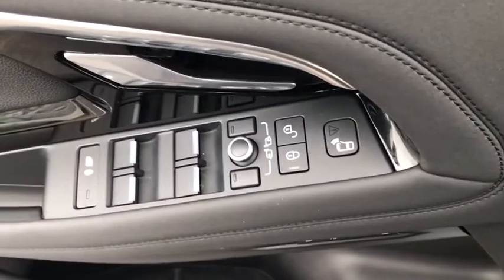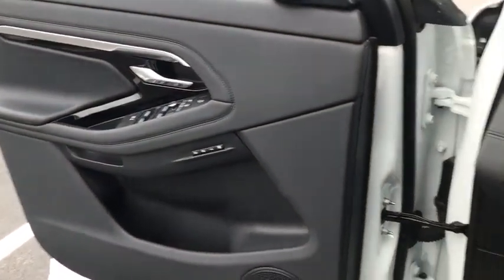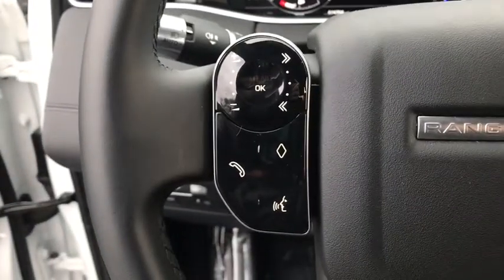Trip computer, power windows, panic alarm, overhead console, tachometer, remote keyless entry, brake assist, driver vanity mirror, front reading lamp.